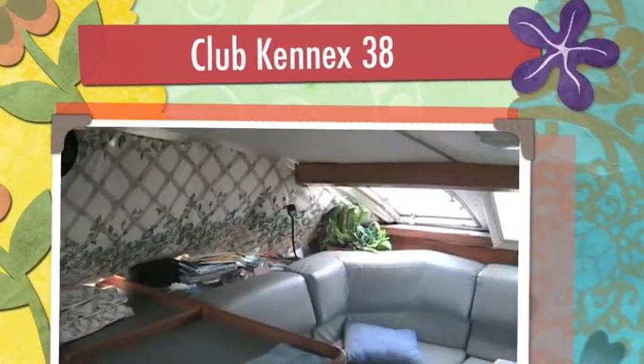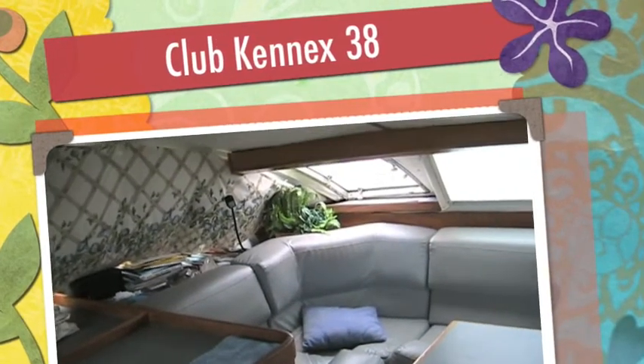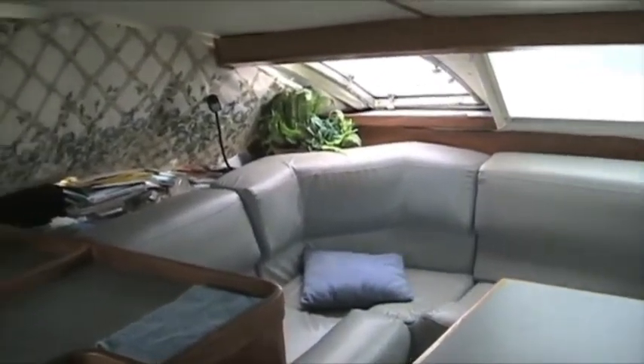Okay, here we are at — what year is this again? A 1992 Kennex 38 foot. And this is the owner. What would you like to tell us about your boat, Owen? I love it. I think it's the best thing I've ever come across. Not anxious to get rid of it, anxious to develop it.